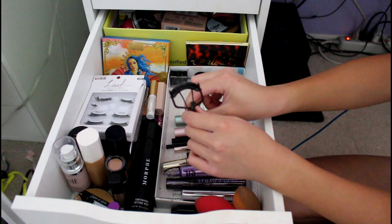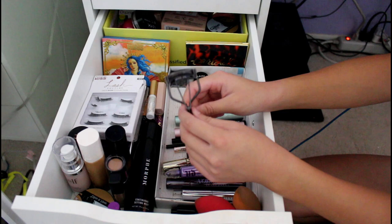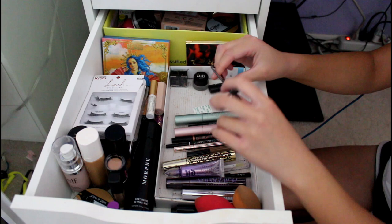This is my Shiseido Lash Curler. I got it because Patrick Star always uses it and it's pretty good. I don't know if it's cruelty-free. I wanted it because Patrick Star always used it, and I have Asian eyes, and he said it works for that.